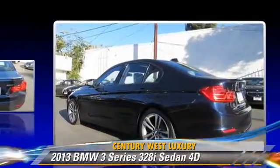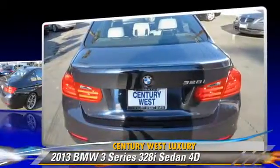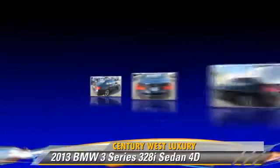Safety features include front and rear side airbags, four-wheel ABS, and stability control.